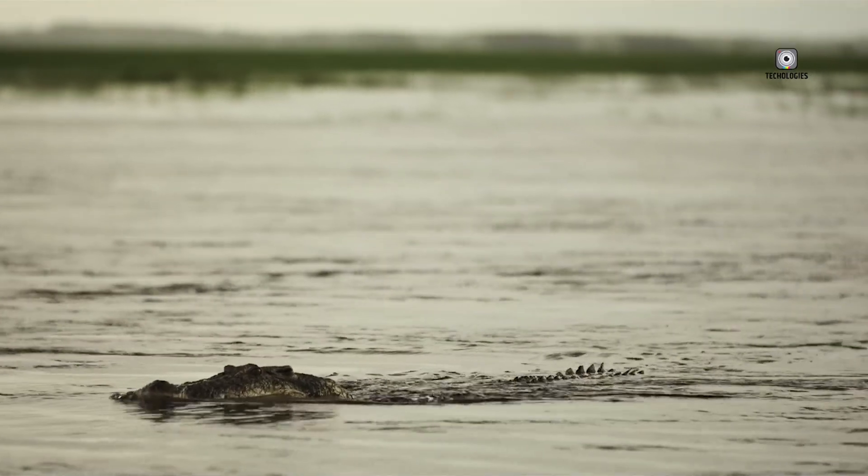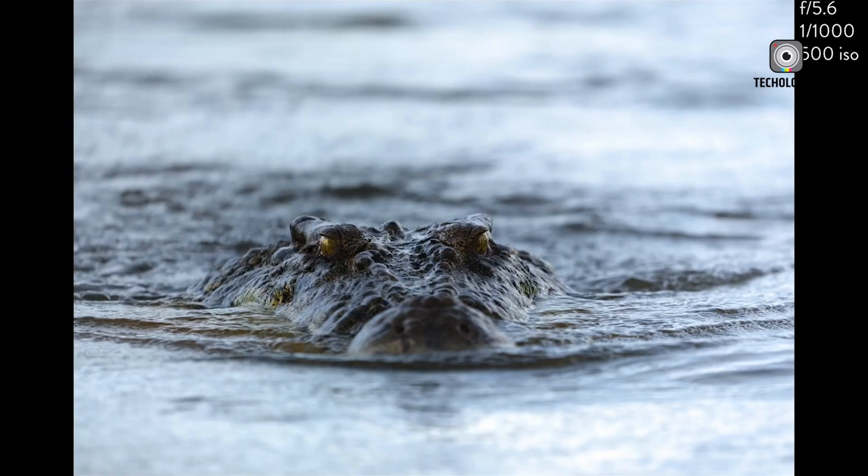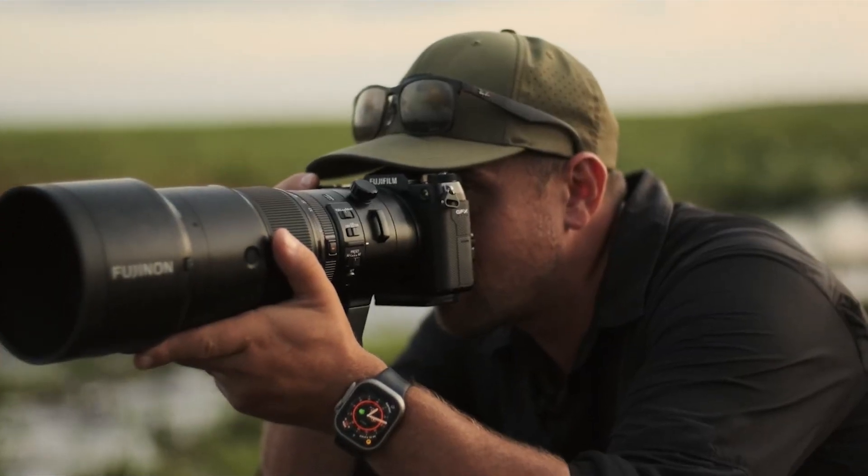What do you think about the Fujifilm GFX100RF? Let us know your thoughts, and don't forget to like, share, and subscribe for more updates on groundbreaking photography gear.